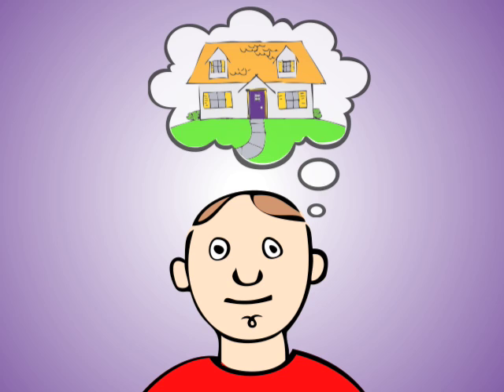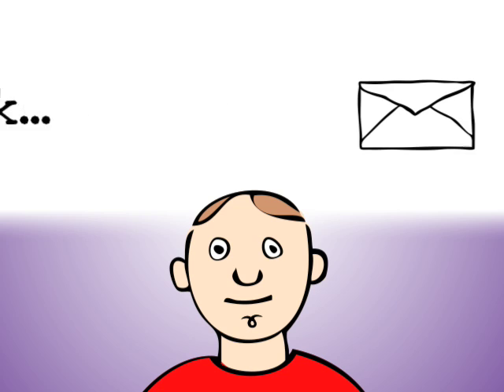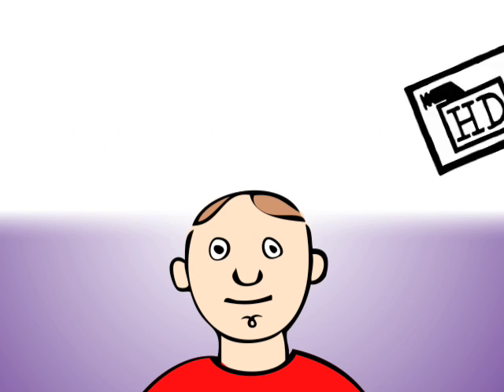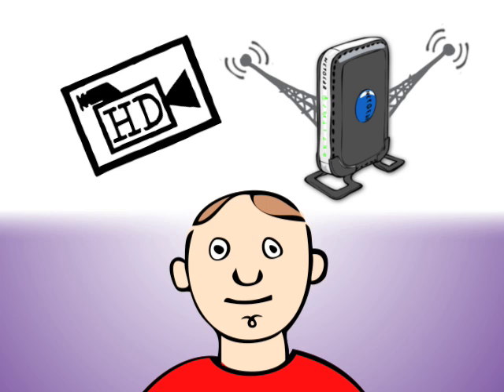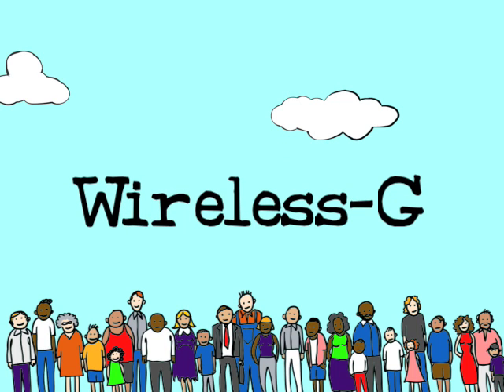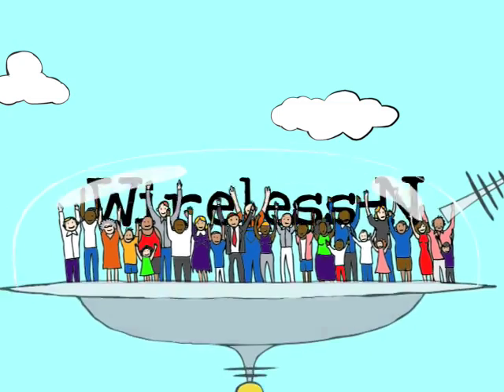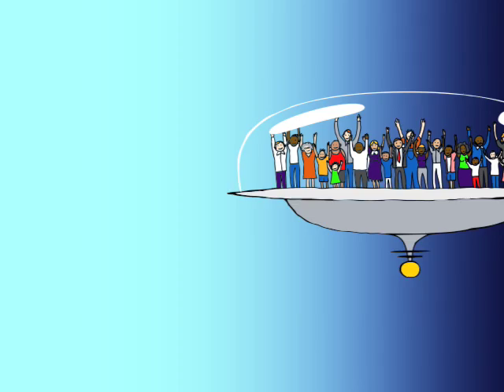Now you're ready to choose a wireless router for your home. Think about what you want your network to do for you, whether it's basic email and internet or streaming video and future-ready dual band radios. Wireless G is enough for a lot of people, while Wireless N ensures you'll get everything you need out of your network for years to come.